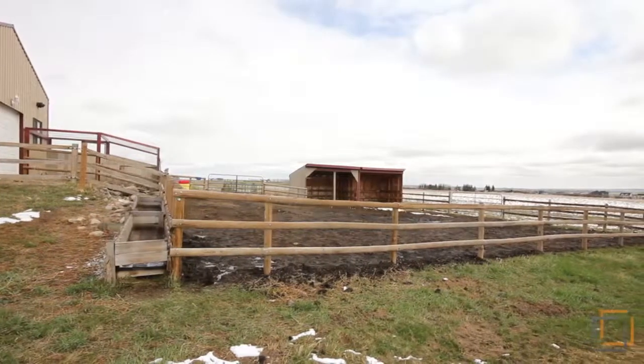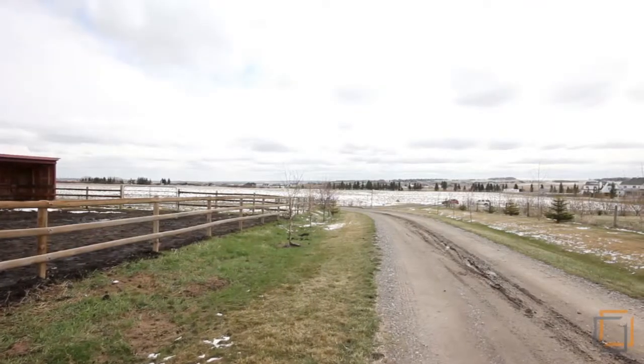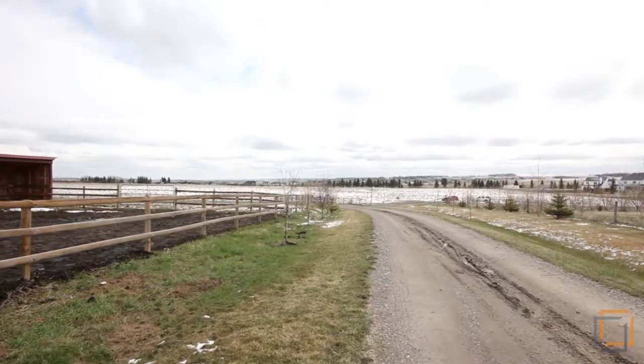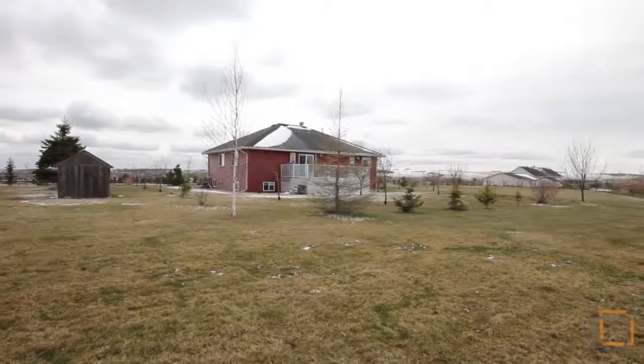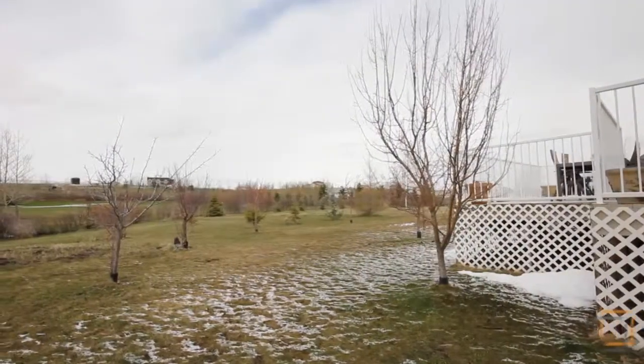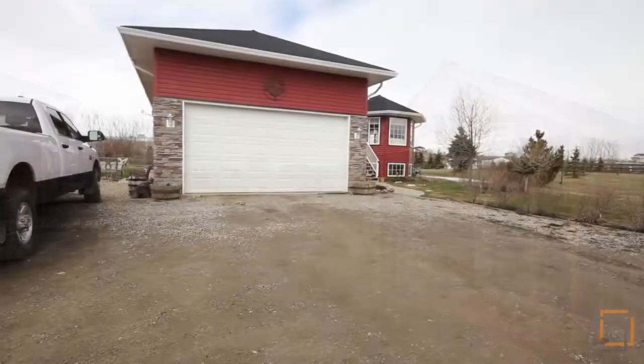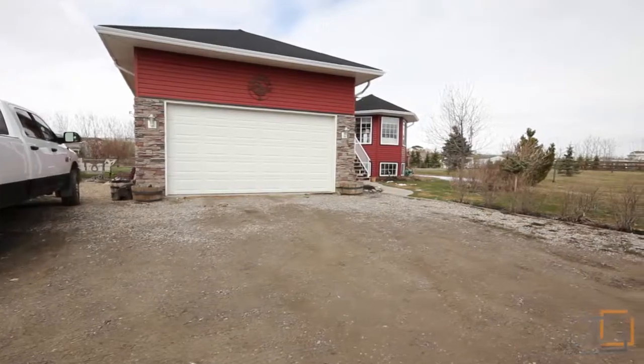The yard features a 50 by 100 riding pen, two double horse shelters and treated split rail cross fencing and page wire perimeter fencing. It is beautifully landscaped with a combination of over 500 trees and shrubs, a veggie garden and a winding driveway that was regraveled in 2012.